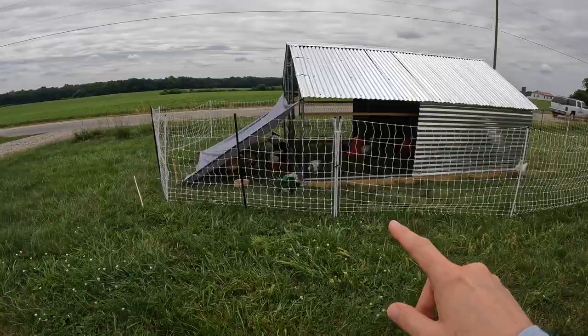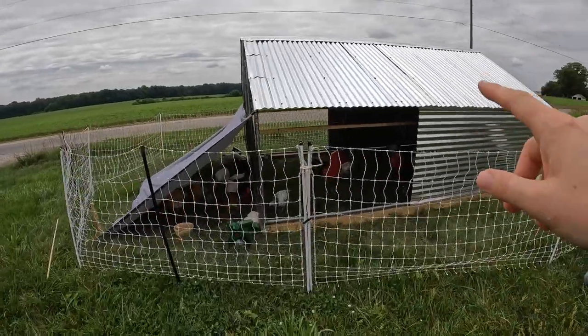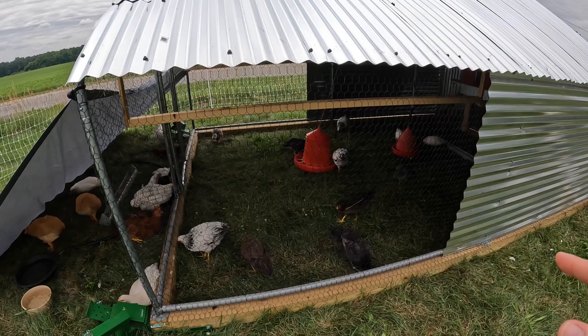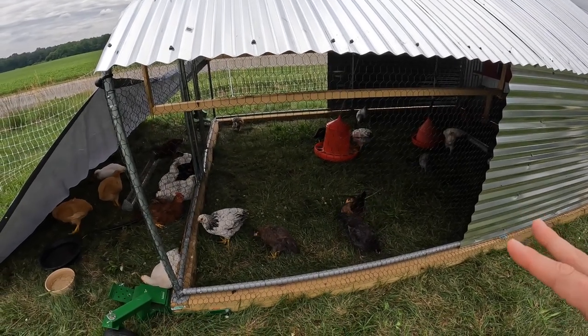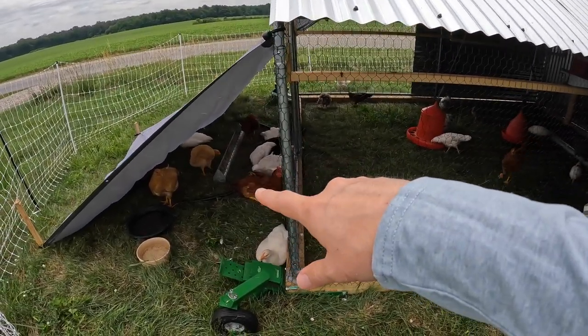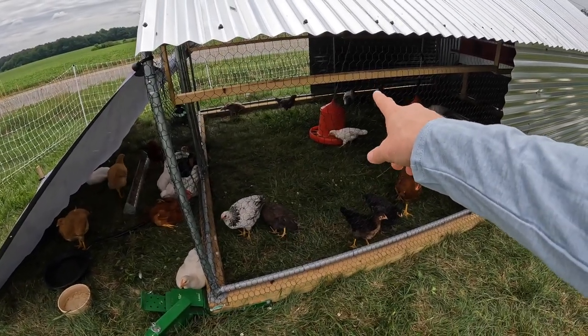I wanted to show you our chickens outside. It's pretty warm, probably in the 80s, so you'll see they have their mouths open and they're panting. We do have cold water for them and we've been giving them ice cubes to help keep them cool, and we're keeping an eye on them to make sure they don't overheat. We have a couple of the older ones inside, but most inside are the younger, newer chickens. We've separated them because they don't get along well and we want to make sure the little ones are getting enough food.